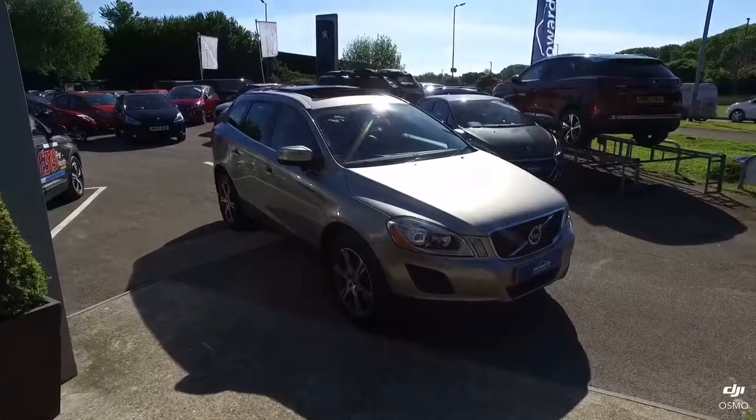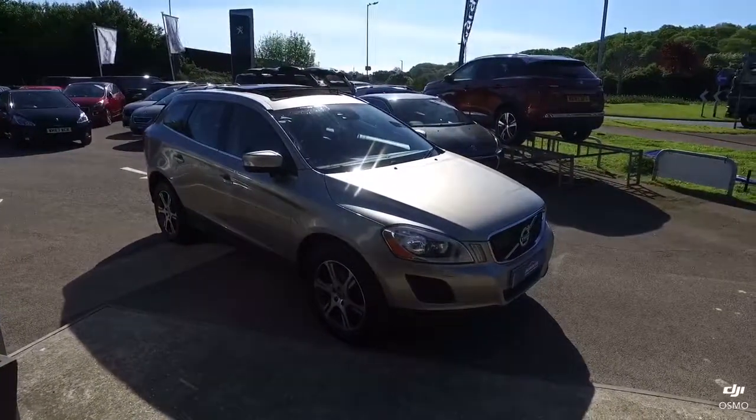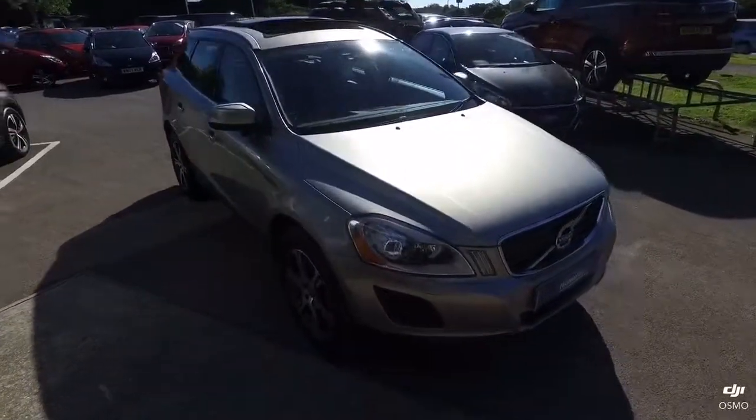Good morning Mr. Crelland, it's Kieran from Howard's in Yeovil here today to bring you a walk around video on the Volvo XC60, and I'll also go over a couple of the important bits that you mentioned on the car.